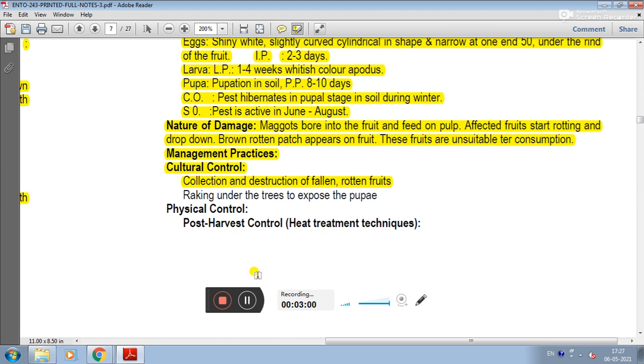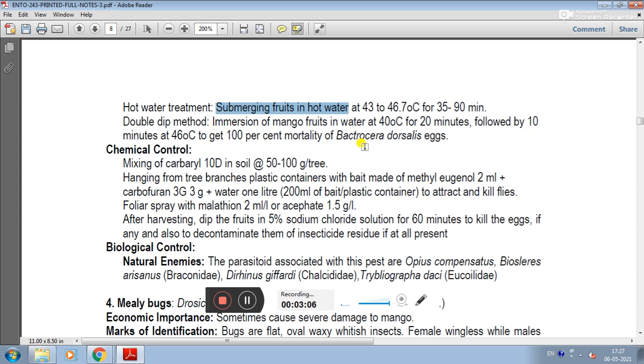Physical control involves post-harvest heat treatment techniques. Hot water treatment involves submerging fruits in hot water — a double dip method: immersion of mango fruits in water at 40 degrees Celsius for 20 minutes, followed by 10 minutes at 46 degrees Celsius, to achieve 100% mortality of Bactrocera dorsalis eggs.